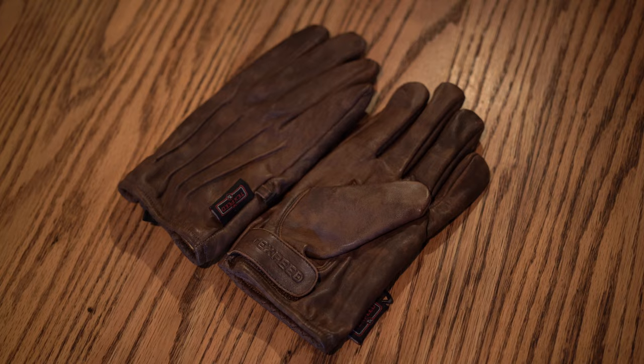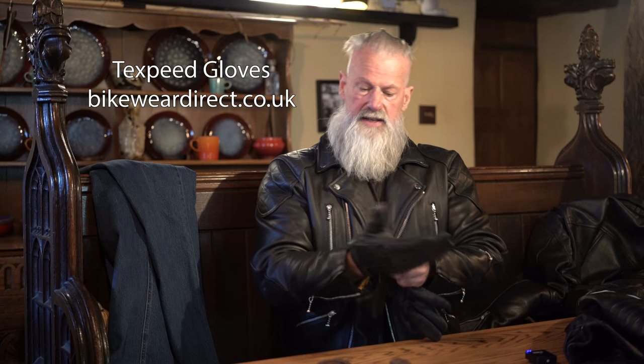On the subject of gloves, I've also got these from Tech Speed Bike Wear Direct — a more budget-friendly glove but equally nice. You've got a little fastening on the wrist. I've got them in black and brown so you can complete the look depending on your bike and your style — different colours to match. Fantastic.